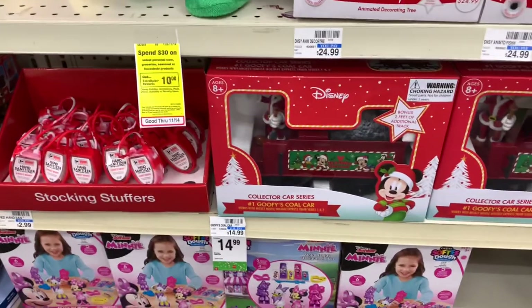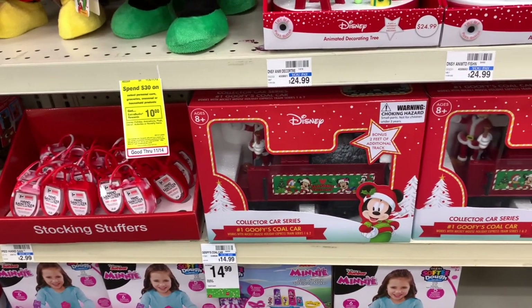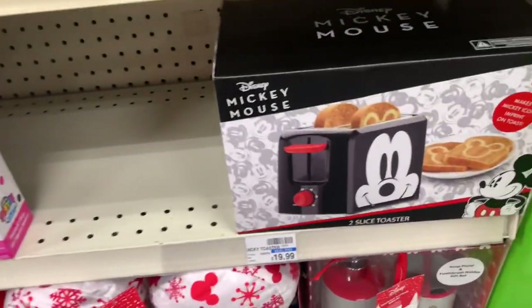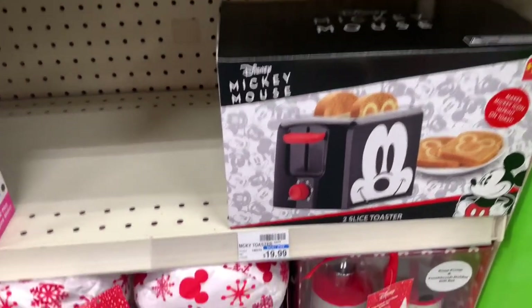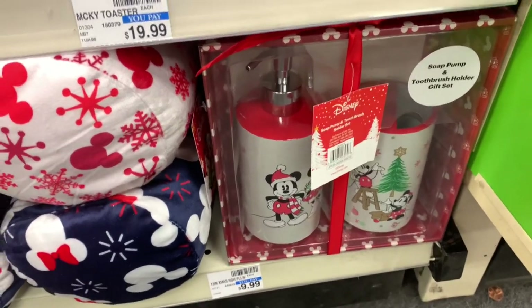They also have the collector's car series — first Goofy's cold car. These are $14.99. And guys, look at the little Mickey Mouse toaster here — $19.99 for that! They have the soap dispenser, soap pump, and two fresh holder right here — $9.99.